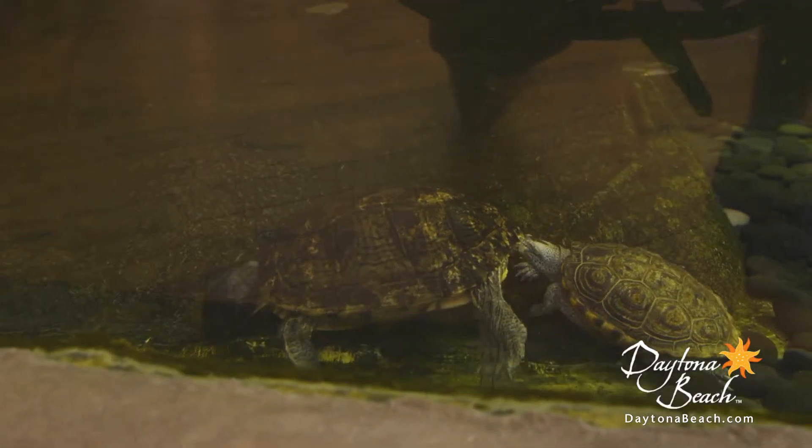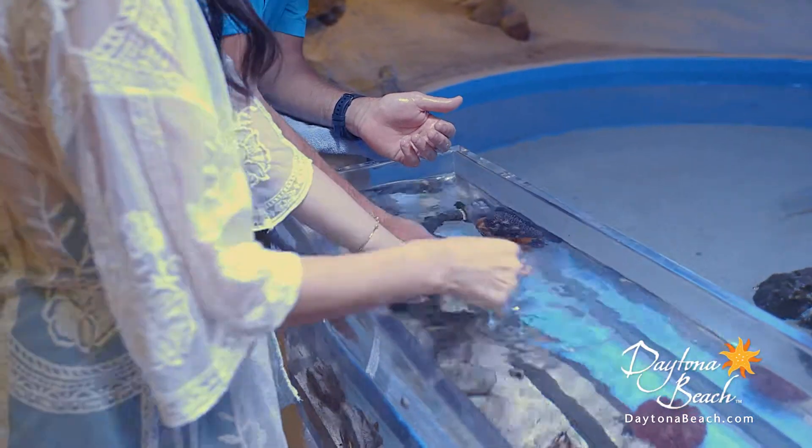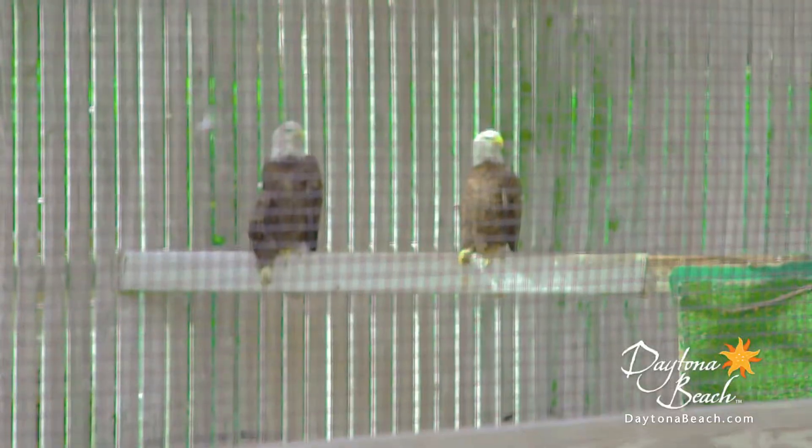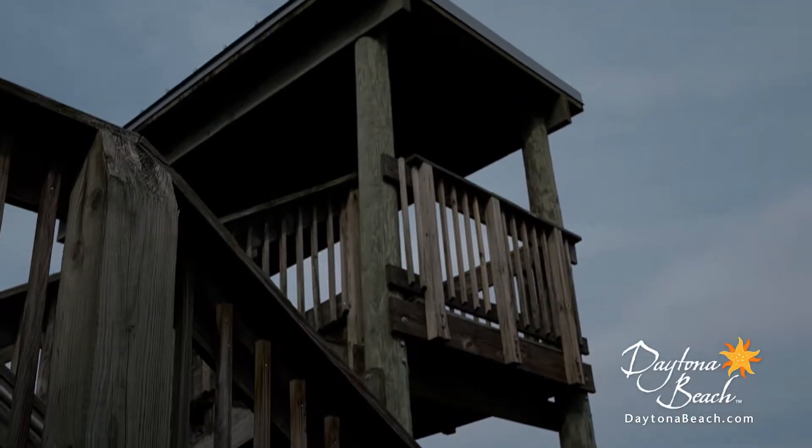You can also experience Florida's very own marine environment, all without having to soak yourself in mosquito repellent. Then search the skies for a bald eagle, osprey, or falcon from atop the center's bird observation tower.